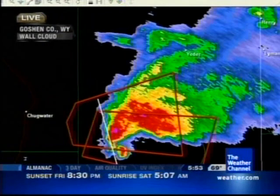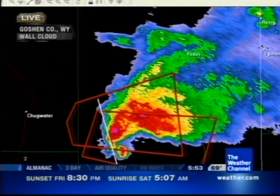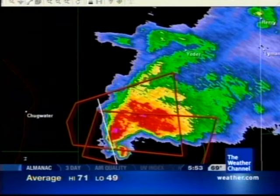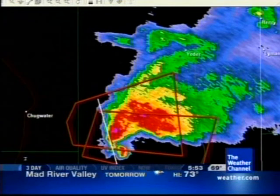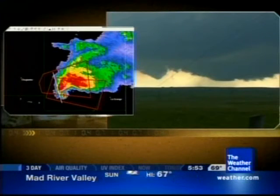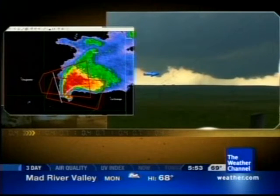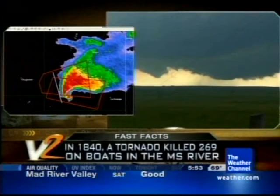This could be a tornado that's beginning to form off to the left. We could have something come down right out of the wall cloud as well. We're keeping an eye on that lobe off to the left of the wall cloud as well as underneath the wall cloud.